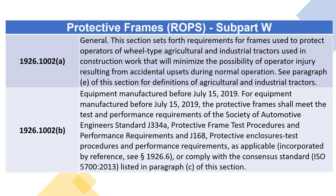1926.1002(B) — Equipment Manufactured Before July 15, 2019. For equipment manufactured before July 15, 2019, the protective frames shall meet the test and performance requirements of the Society of Automotive Engineers Standard J334A — Protective Frame Test Procedures and Performance Requirements — and J168 — Protective Enclosures Test Procedures and Performance Requirements — as applicable, incorporated by reference, see section 1926.6, or comply with the consensus standard ISO 5700:2013, listed in paragraph (C) of this section.